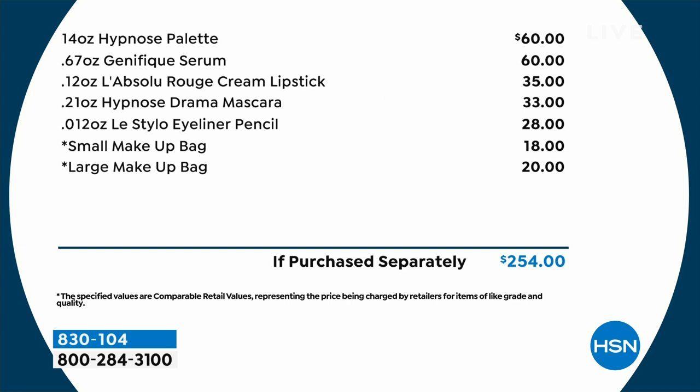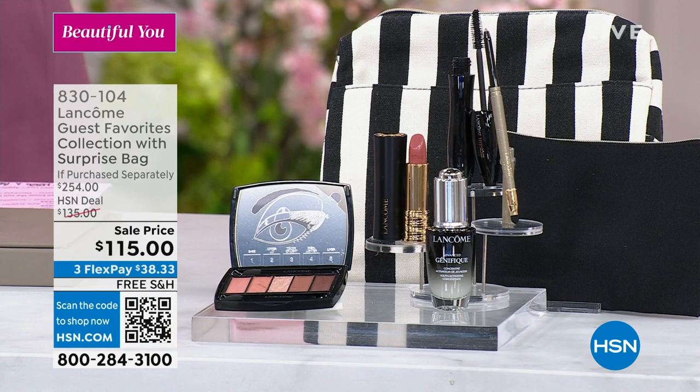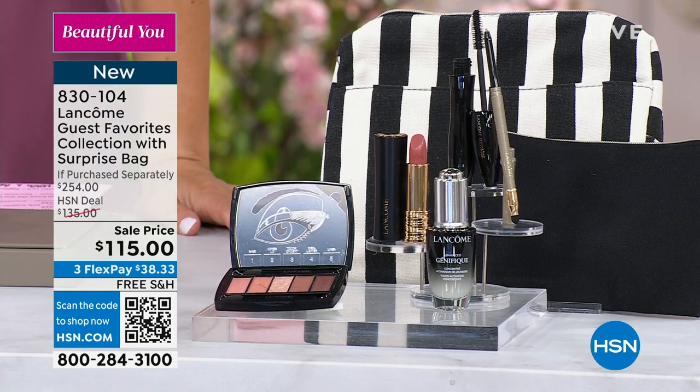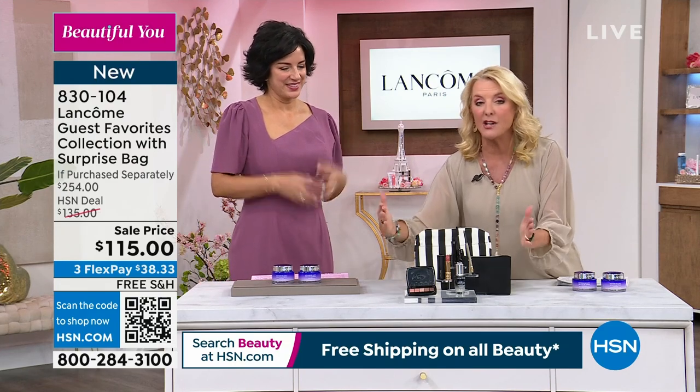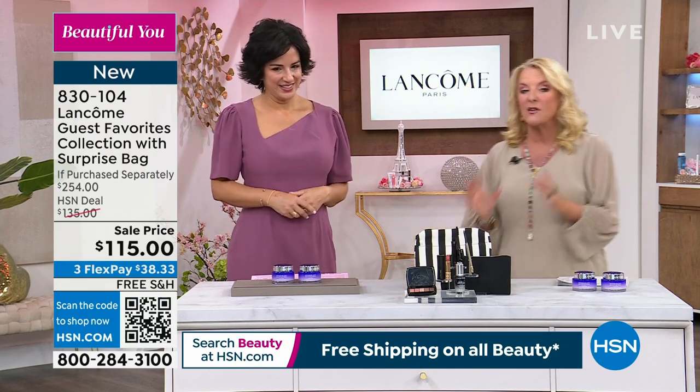It is the perfect collection that you need. You're getting the eyeshadow colors, the Genifique serum, a beautiful lipstick, drama mascara, waterproof eyeliner. You get both the small and the large bag. At $115, that's $139 off, and it is kind of that complete Lancome makeup collection that's going to make your summer easy because it all coordinates. It's good for every skin color. This is limited, and you're now seeing the launch tonight here in this hour.